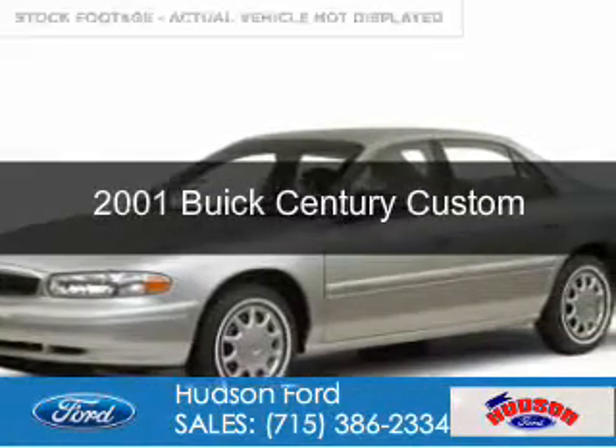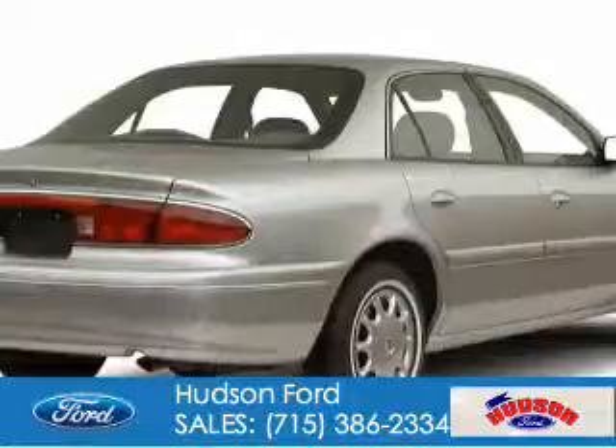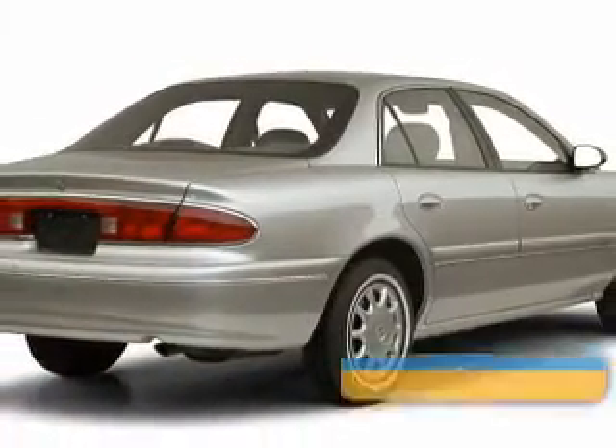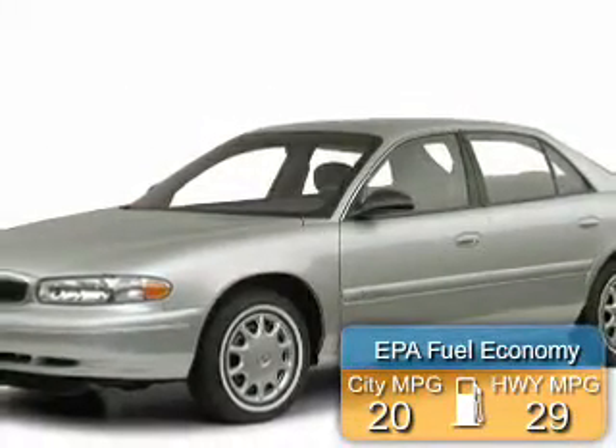This is a used 2001 Buick Century. It's powered by front-wheel drive, a six-cylinder engine, and a four-speed automatic transmission. Great fuel efficiency saves you money by requiring fewer trips to the gas station.